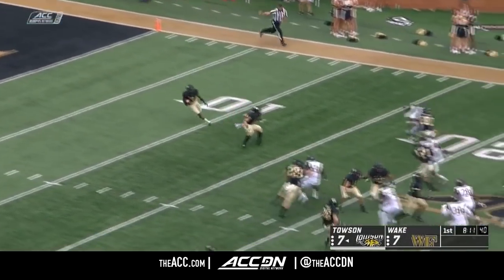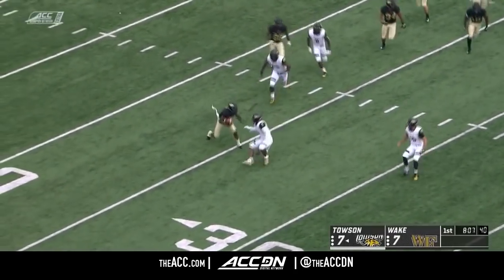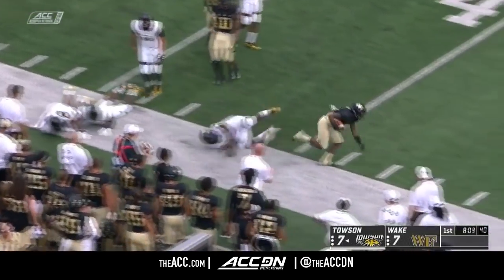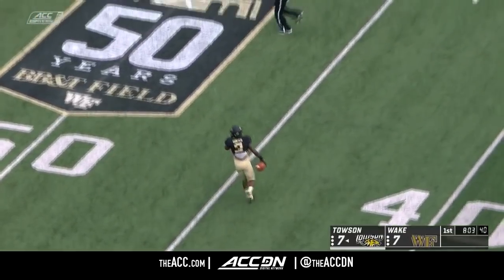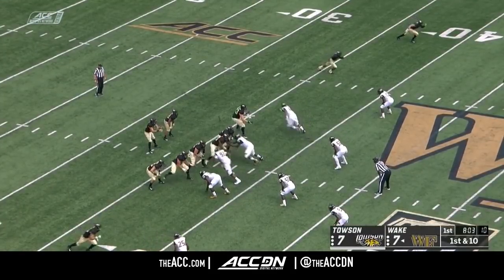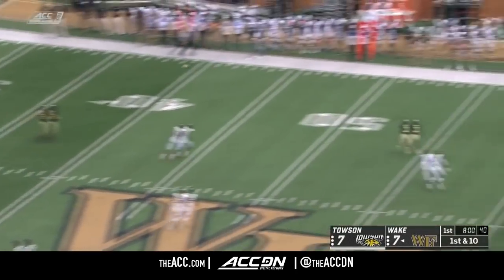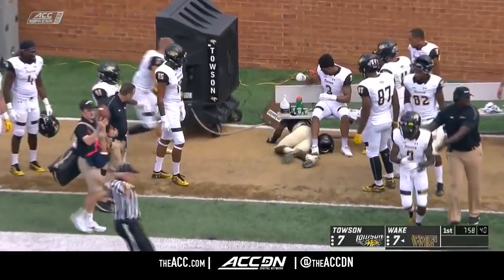Drive number two for Wake Forest. This will be Dorch from his own end zone — any type of space and you've got to hold your breath on Greg Dorch. Look at the moves, all the way out near the 40-yard line. Important for Wake Forest; they've got to continue to get a good tempo. No pressure, all the time in the world for Hartman, and it's going to be a long day for the Tigers secondary.